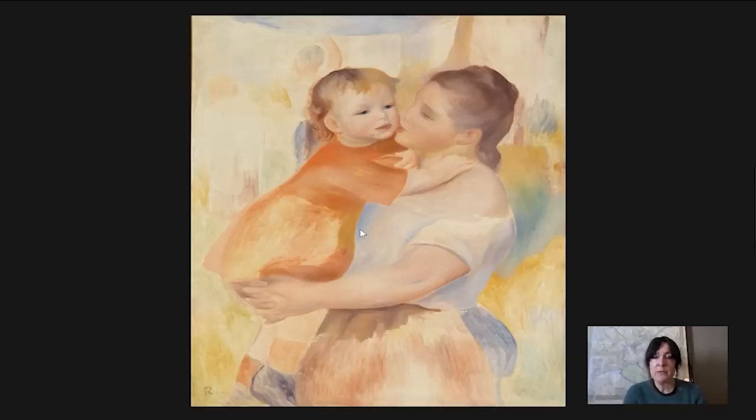That is it for our takeout today. Happy Mother's Day. Hi mom. Love you. Everybody have a wonderful weekend. Thanks.